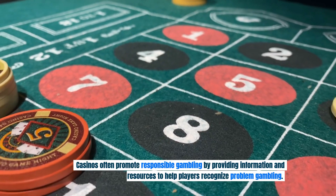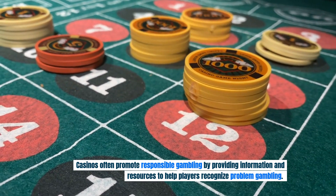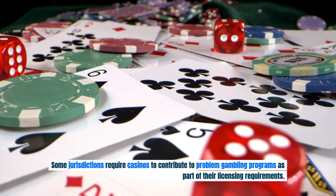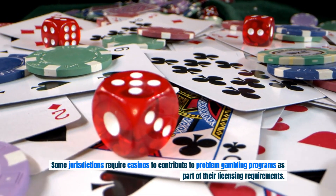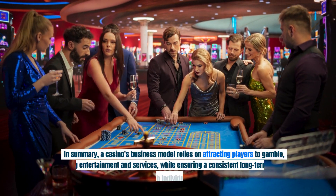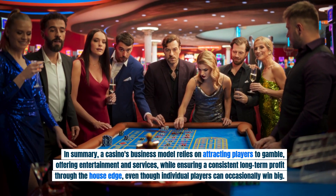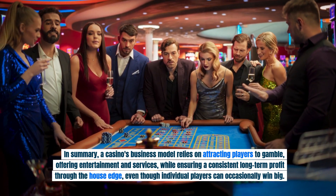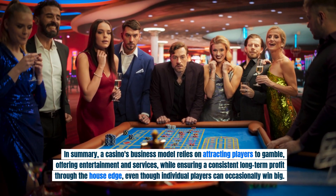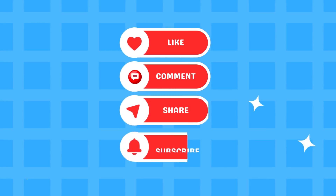Casinos often promote responsible gambling by providing information and resources to help players recognize problem gambling. Some jurisdictions require casinos to contribute to problem gambling programs as part of their licensing requirements. In summary, a casino's business model relies on attracting players to gamble, offering entertainment and services, while ensuring a consistent long-term profit through the house edge, even though individual players can occasionally win big.